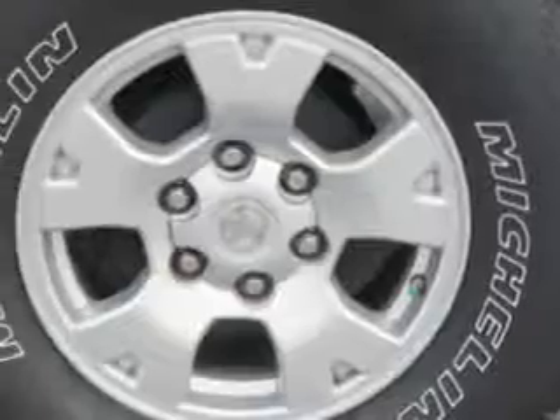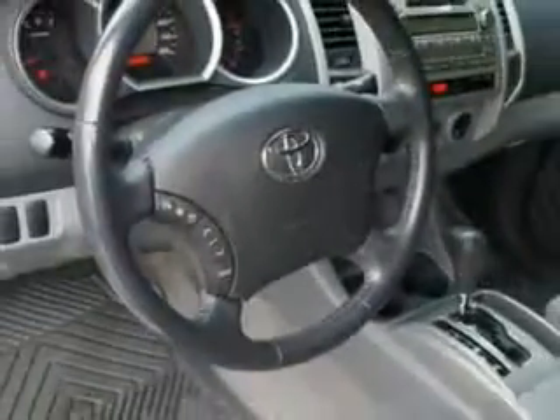Skid plates, mud guards, alloy wheels, and much more. Get where you need to go, enjoy the drive, and have peace of mind in this 2011 Toyota Tacoma.